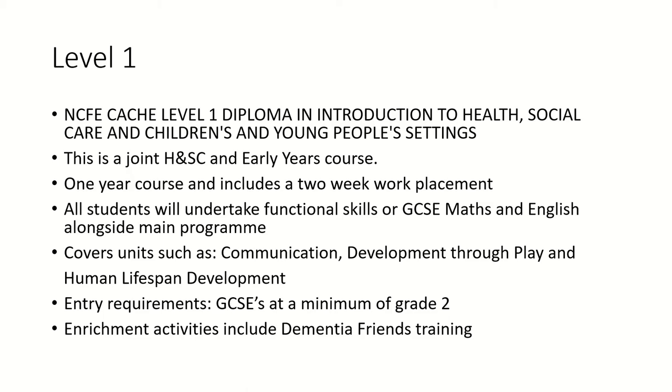We have a range of courses, and our level one course is a joint health and social care and early years course. Within that course you do two weeks of work experience and the course itself lasts for a year. All students will undertake either functional skills or GCSE Maths and English, depending on the grade you already have. You will cover all different aspects of healthcare and childcare including areas such as communication, development through play, and human lifespan development. The entry requirement is a minimum GCSE grade 2, and an example of an enrichment activity on this course is your dementia friends training.